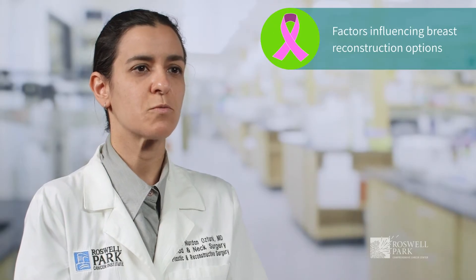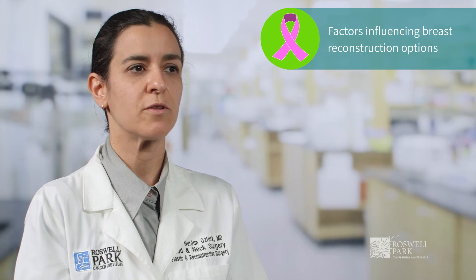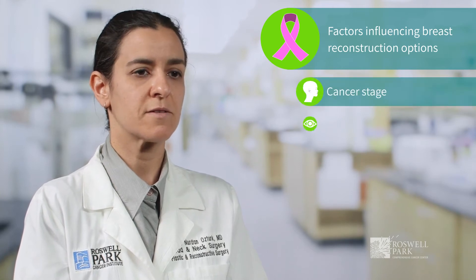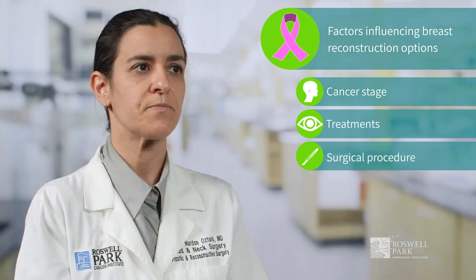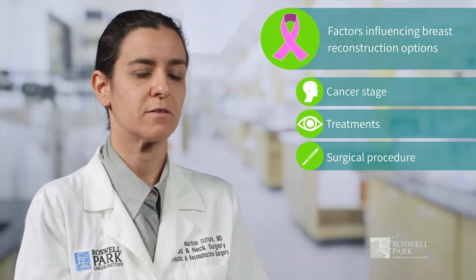I'm Dr. Cemile Öztürk. I am one of the plastic surgeons at the Department of Head and Neck and Plastic and Reconstructive Surgery at Roswell Park Comprehensive Cancer Center. I focus on breast reconstruction. For patients with breast cancer, the reconstructive procedures we offer depend on their cancer stage, their cancer treatments, and also the actual surgical procedure being chosen for that particular type of cancer.